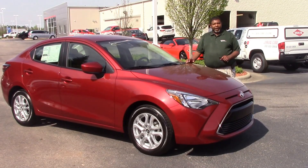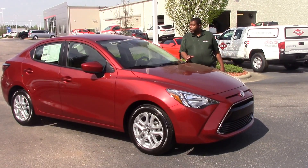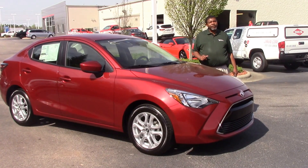Good afternoon, ladies and gentlemen. My name is Greg Baker here at Hubra Vesta Toyota. We're here to talk about stock number TN-0160.